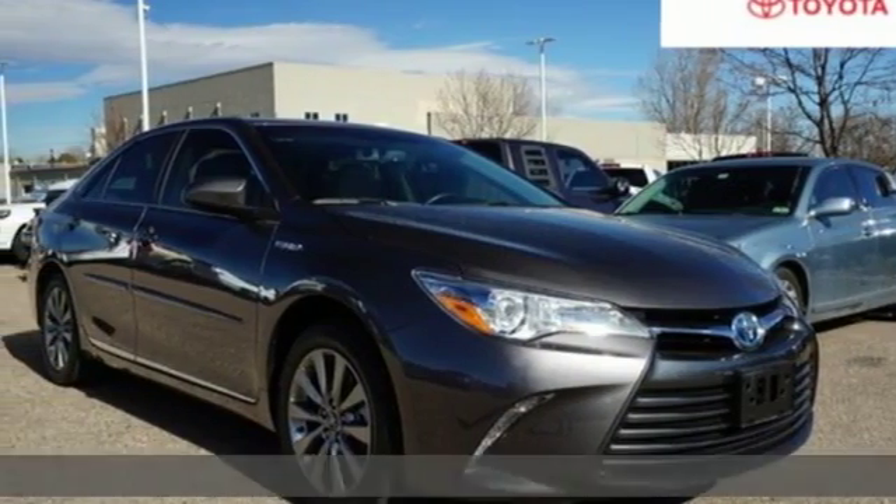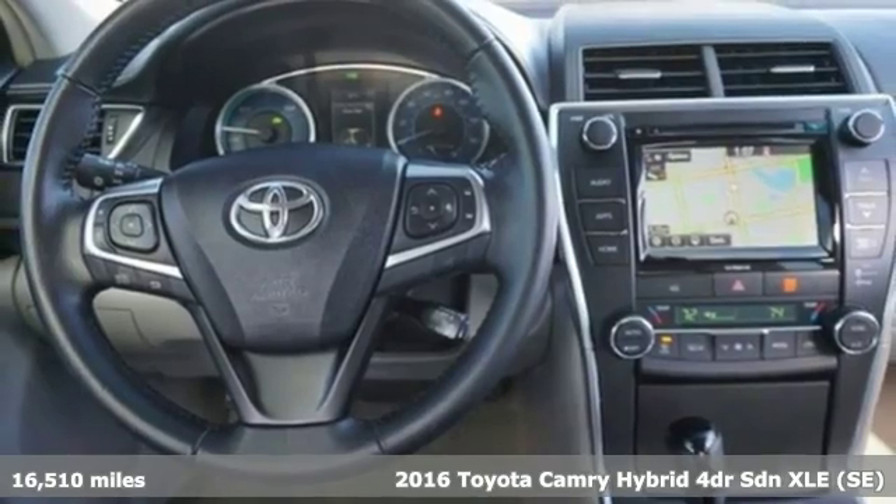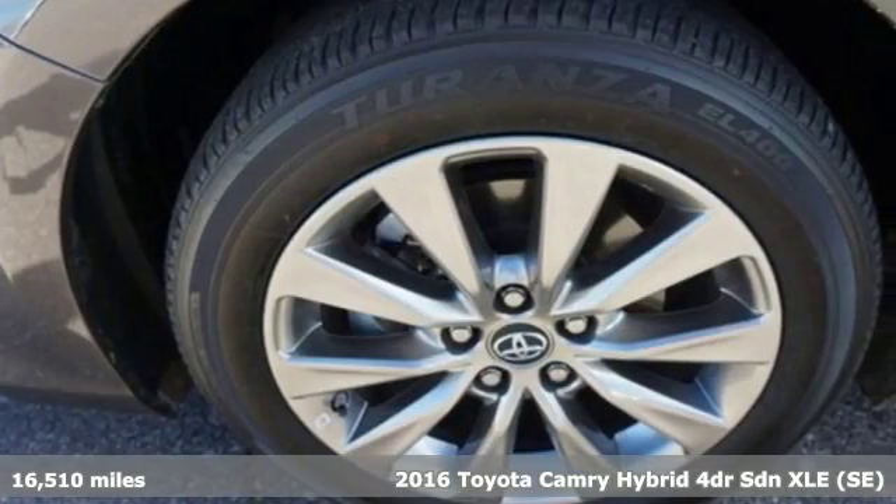It's a 2016 Toyota Camry Hybrid. Toyota, steered by ingenuity, driven by passion. Plus, it offers an exciting list of features.